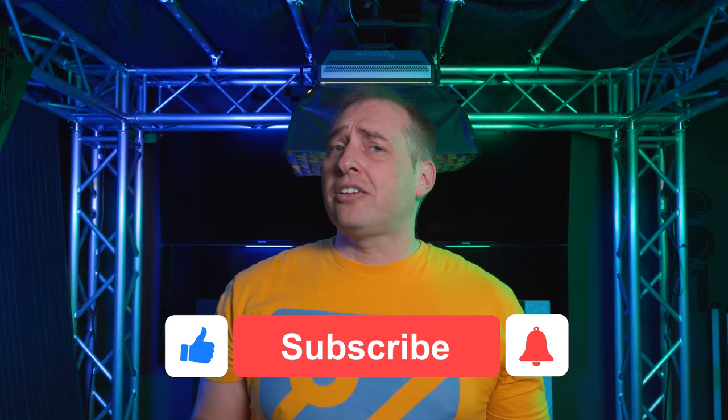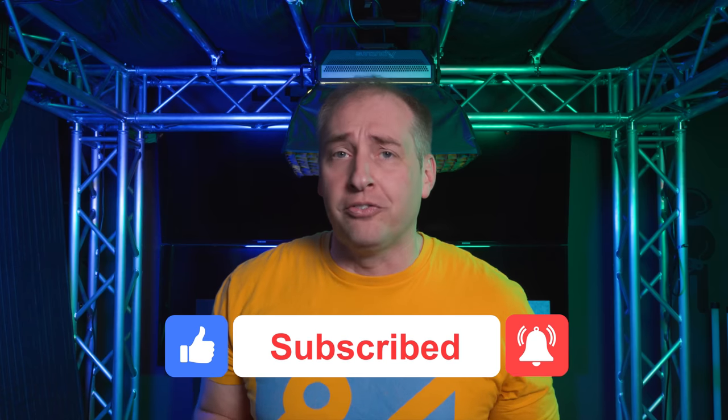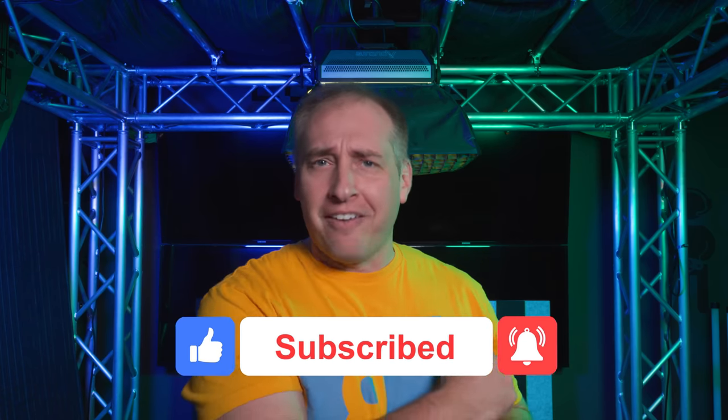A whole bunch of things are going to be linked in the description, so definitely go check those out. Feel free to leave comments and let me know what you think. If you liked this video, give it a like, click subscribe, and turn on those notifications so you can see whenever we come out with great new videos. Thanks for watching and have an awesome day.